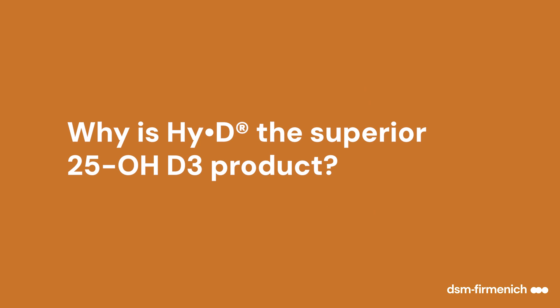There is only one Hy-D. It's actually the original 25-hydroxy vitamin D3 product that was available on the market. It's been available in the U.S. in poultry for more than 25 years, and it's been fed in swine for over seven years, and is also available for use in cattle in the United States. It's growing in other regions as well, but Hy-D is really the original — the first one that was available on the market.